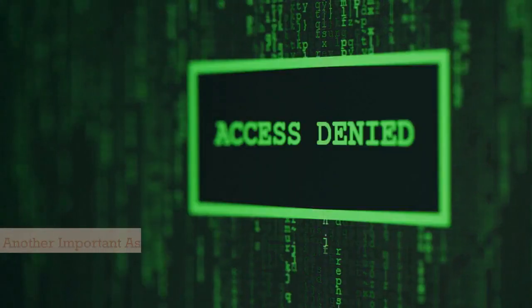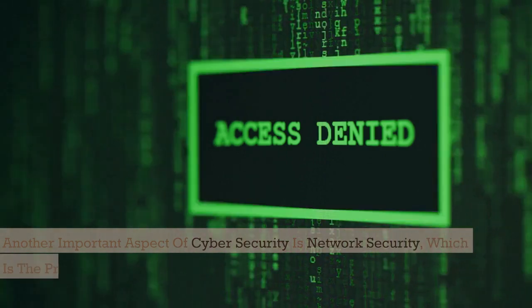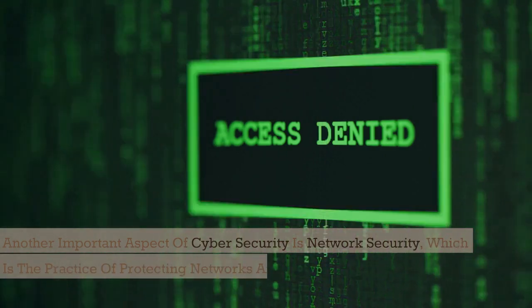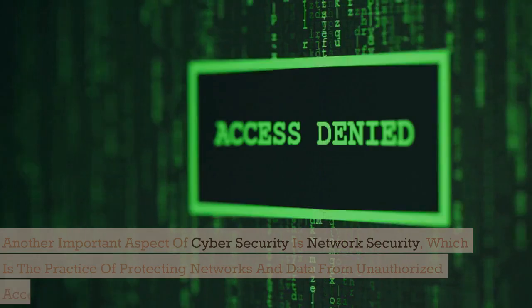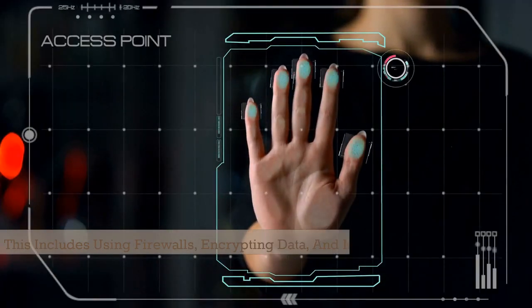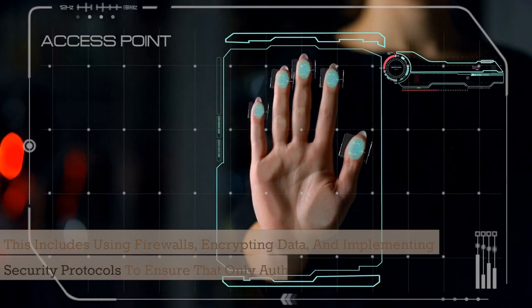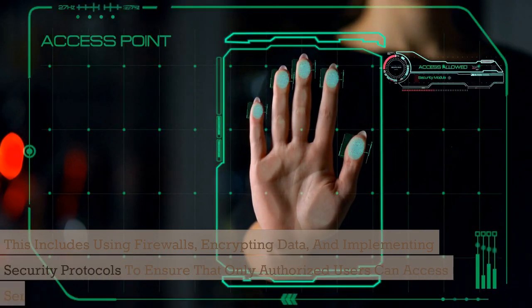Another important aspect of cybersecurity is network security, which is the practice of protecting networks and data from unauthorized access. This includes using firewalls, encrypting data, and implementing security protocols to ensure that only authorized users can access sensitive information.